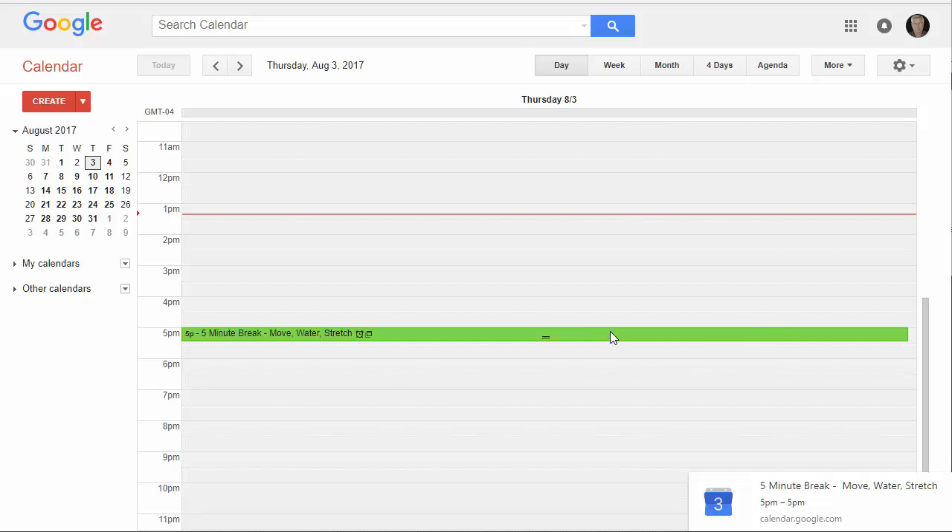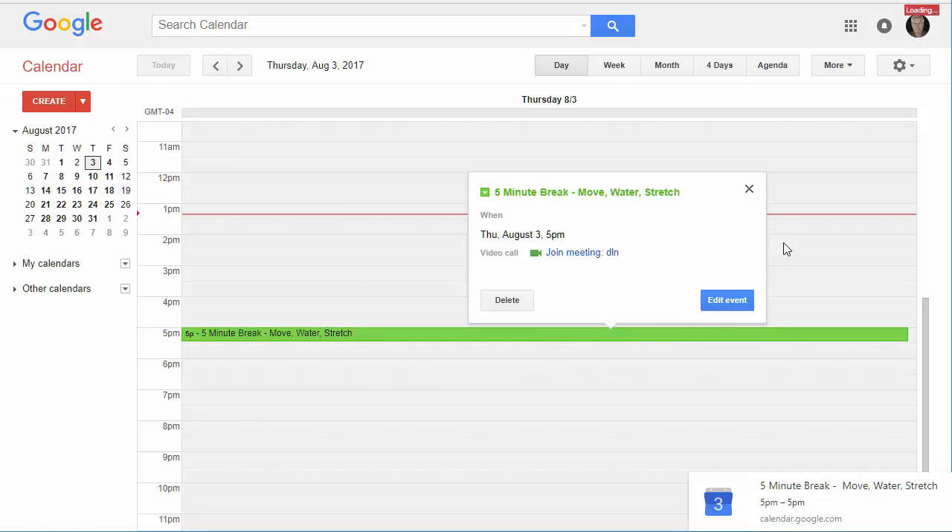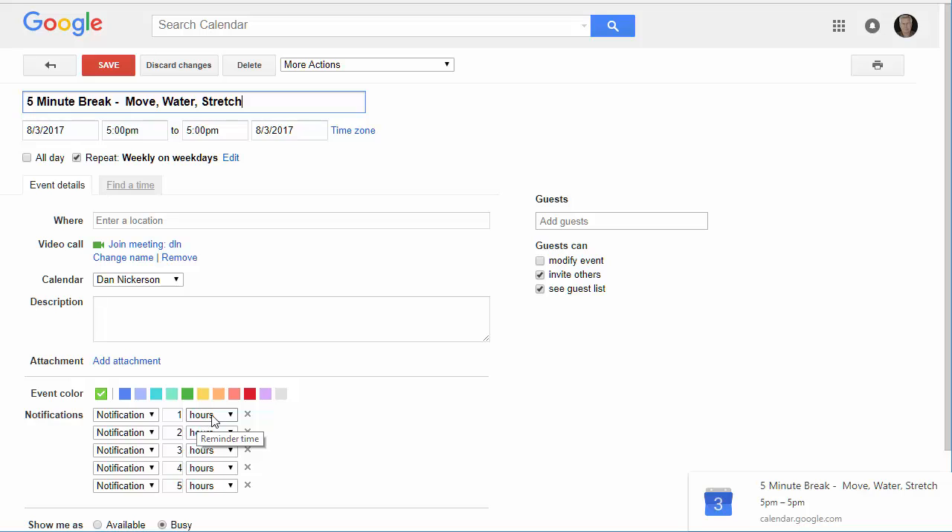What we do is we use notifications to send the alerts. So essentially this is a 4 p.m. notification that I need to drink more water and move. This is 3 p.m., 2 p.m., 1 p.m., and then this is 11 a.m. because I'm going to get up for lunch anyhow. That's five notifications, which is the max. Obviously you can set this for minutes, and if you wanted to, you can make a double entry so you can have more frequent reminders.